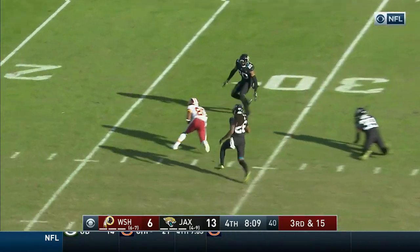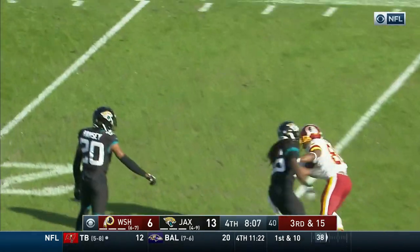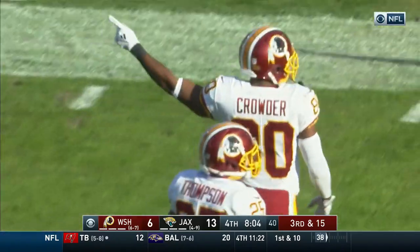Chaotic pocket. And Bobby caught on the ricochet! Crowder on the deflection, reels it in.